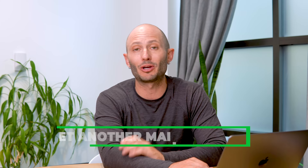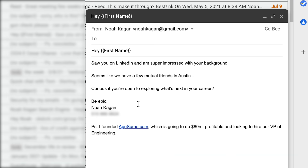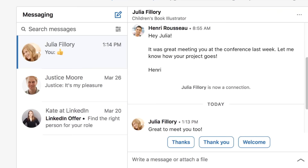Yet Another Mail Merge is a Google Spreadsheets plugin. We were trying to hire VPs of engineering — I used RocketReach to get their contact information, put their name and info on a Google spreadsheet, and created a template in Gmail. Yet Another Mail Merge takes the spreadsheet and my template and sends it out as highly personalized emails. I was able to get around a 30 to 40% response rate from people that would normally just ignore my LinkedIn messages.